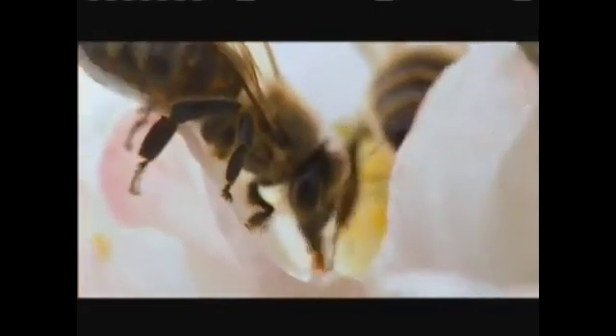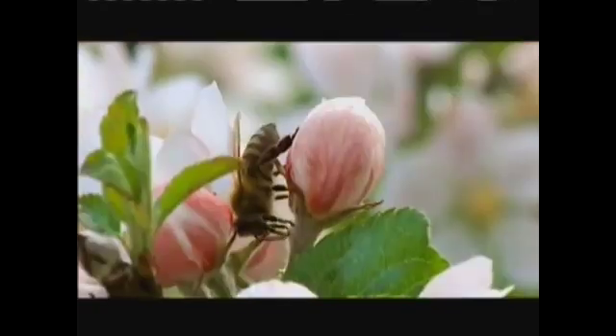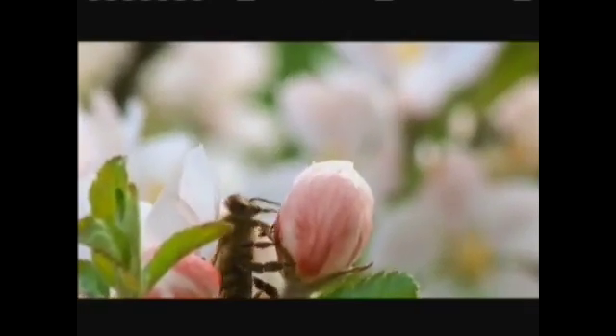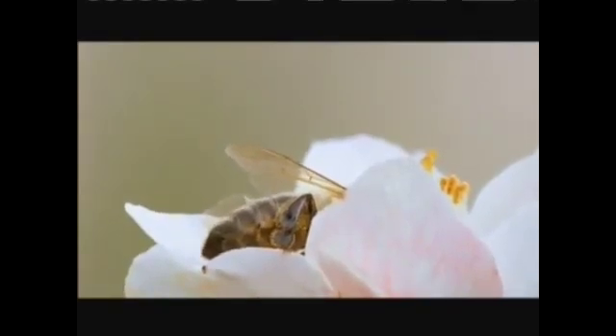It takes the nectar from five million flowers to make one pint of honey. Each bee may visit hundreds of blossoms in a day and work a 12-hour shift. They make about 10 journeys in a day, with each trip lasting roughly an hour.